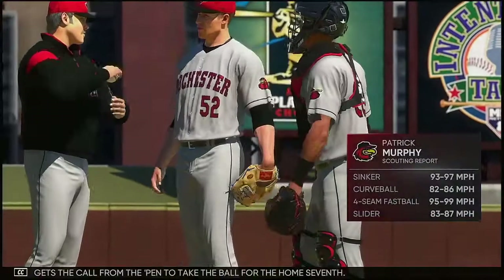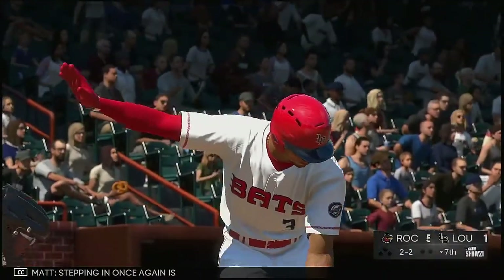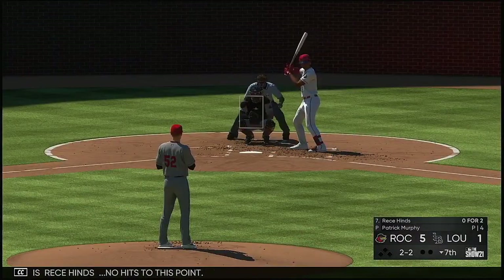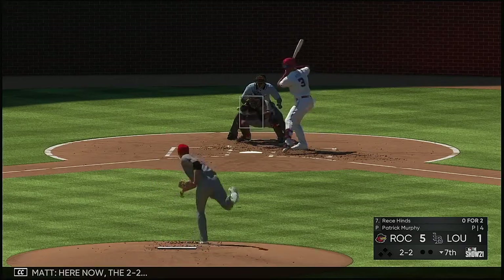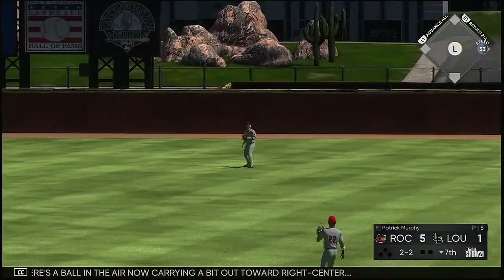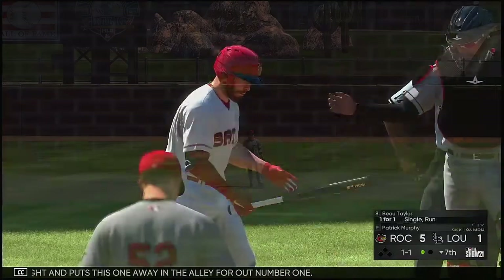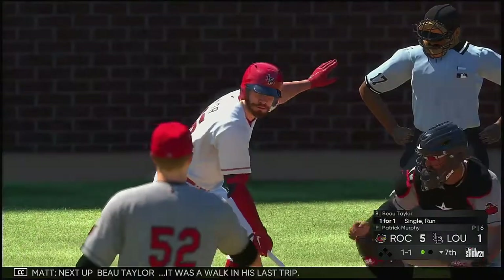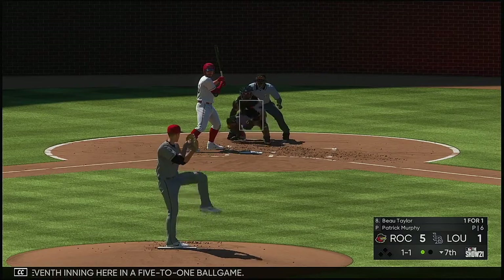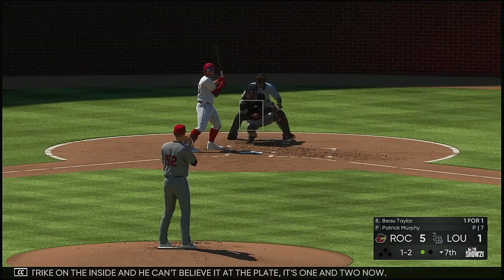Patrick Murphy gets the call from the pen to take the ball for the home seventh. No hits to this point. Here now the 2-2 — a ball in the air, carrying a bit out toward right center. Weissman moves to his right and puts this one away in the alley for out number one. Next up, Bo Taylor — it was a walk in his last trip. Seventh inning here in a 5-1 ball game. Called strike on the inside and he can't believe it at the plate. It's 1-2 now.